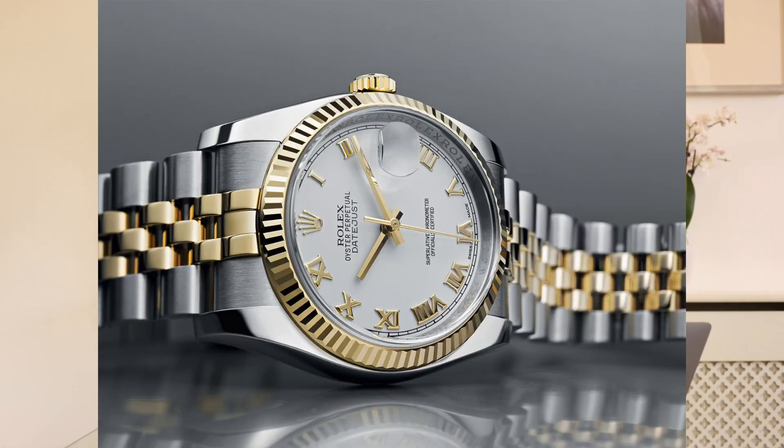This combination of steel and yellow gold from Rolex is specifically known as Rolesor, a name derived from the French word for gold — 'or' — combined with Rolex. Rolex actually patented this name back in 1933. The first watch to feature Rolesor was the Datejust in 1948, which is arguably the most iconic Rolex. Rolesor was exclusively yellow gold until 2011, when a rose gold option was first introduced.